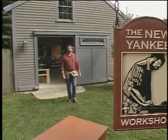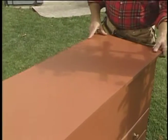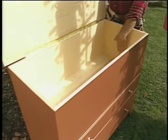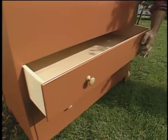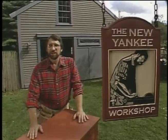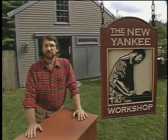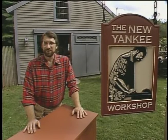Hi, I'm Norm Abram, and welcome to the New Yankee Workshop. Today we're going to build this Shaker blanket chest. It features a deep storage compartment at the top and a couple good-sized drawers down below. It's even painted to look much like the original, which we found at the Shaker Village in Pleasant Hill, Kentucky. That's coming up next, right here on the New Yankee Workshop.